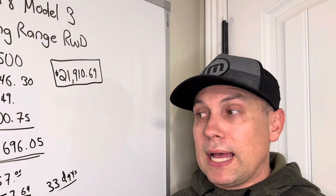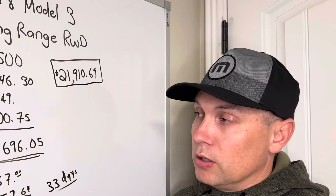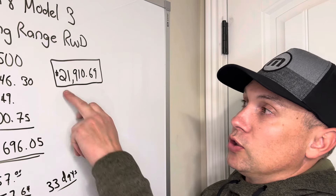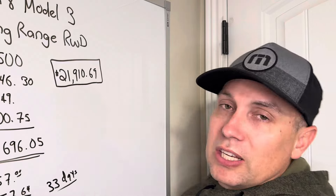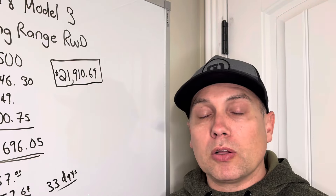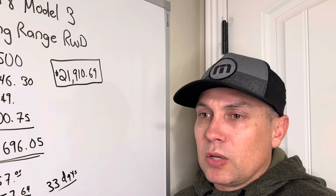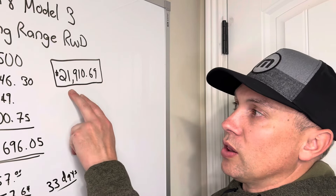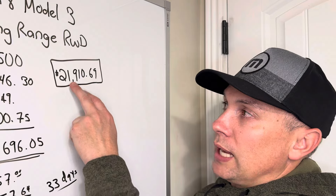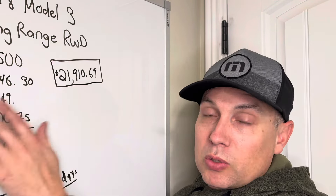I had transferred the Full Self-Driving from the Model 3 to my new Model Y, and it worked out great — the FSD stays with that car for life. Many people who inquired asked if we could run the deal through a dealer so they could get the tax credit. This car qualified for the $4,000 used EV tax credit: it was listed under $25,000, I hadn't taken the credit when I bought it, and it was more than two years old.